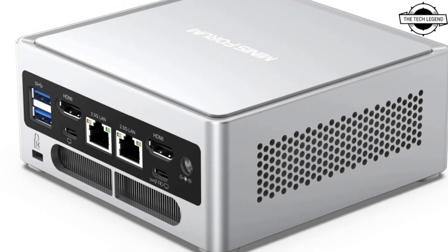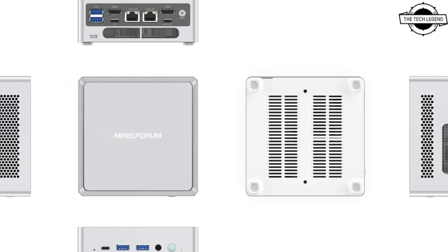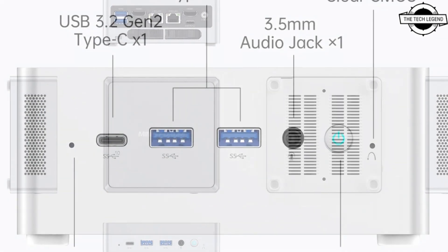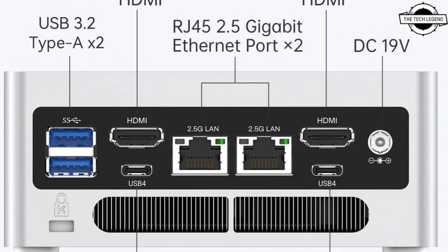It has two HDMI and two USB4 ports that can simultaneously support up to four external displays, making it ideal for users with a multi-screen setup. If you like my video, please do like, share, and comment.